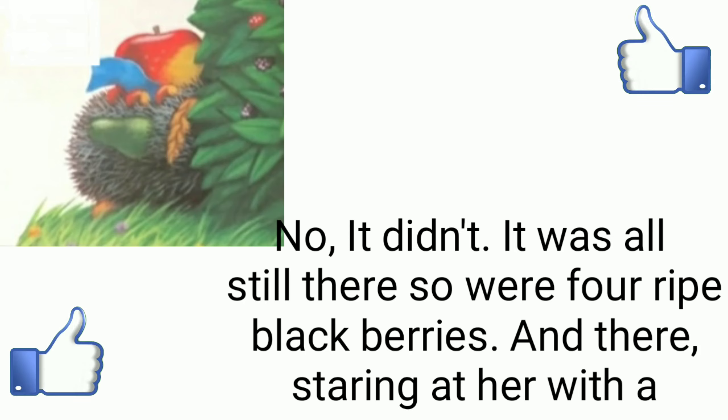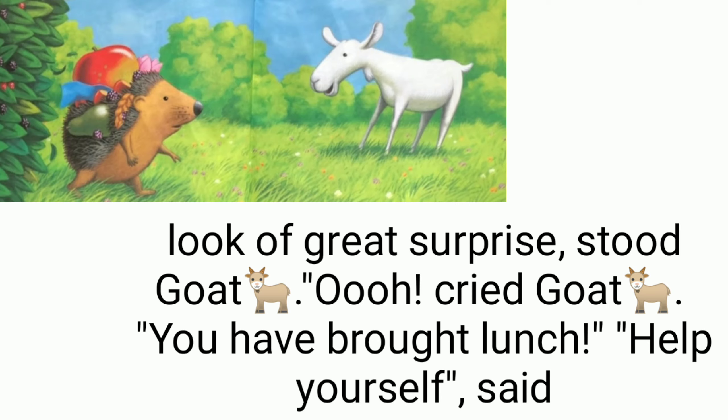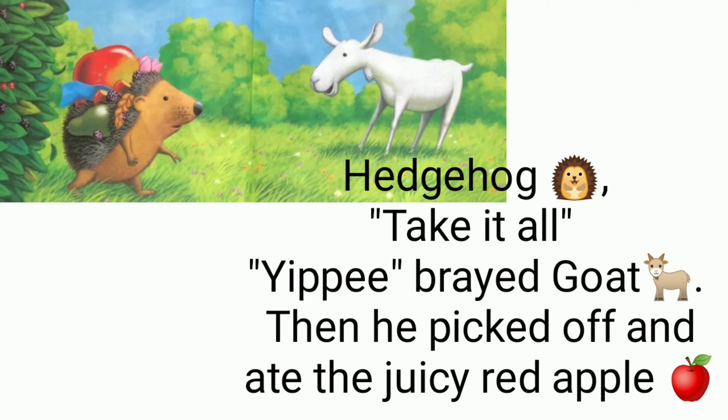But did it get everything off her back? No, it didn't — it was all still there, and so were four ripe blackberries. And there, staring at her with a look of great surprise, stood goat. 'Oh!' cried goat. 'You have brought lunch!' 'Help yourself,' said hedgehog. 'Take it all!' 'Yippee!' cried goat.